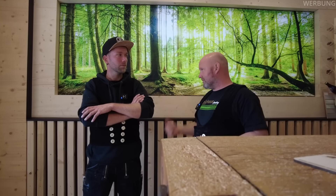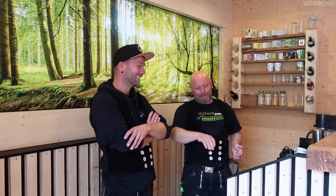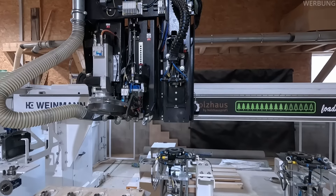Dann haben wir immer gesagt: Jetzt brauchen wir eine Maschine, die flexibel ist – Knöpfchen drücken, Fräser rein für Fermacellplatten, Knöpfchen drücken, Fräser rein für Dreischichtplatten. Und der Naglerbahnhof – das Fastener Switch – das ist der Bahnhof. Die Maschine holt sich ganz alleine den richtigen Nagler.